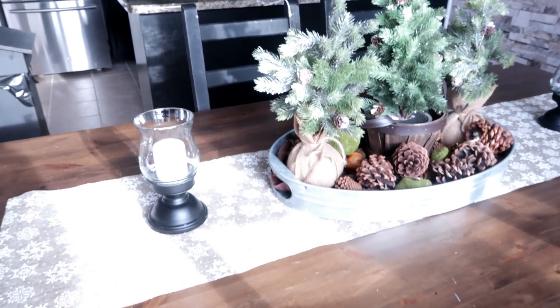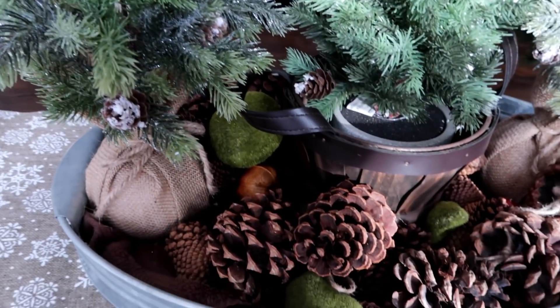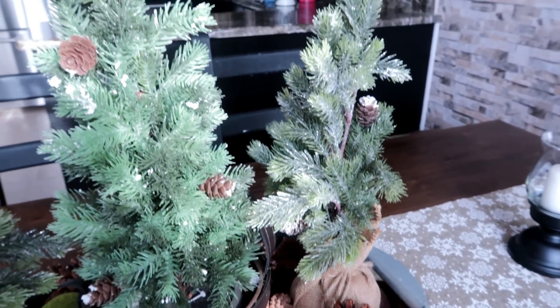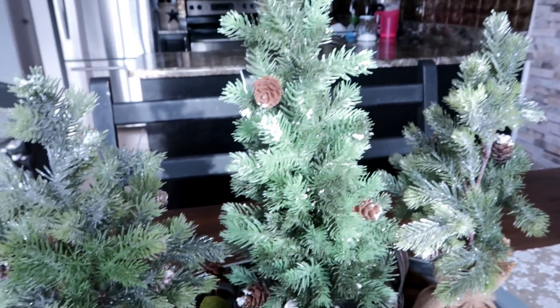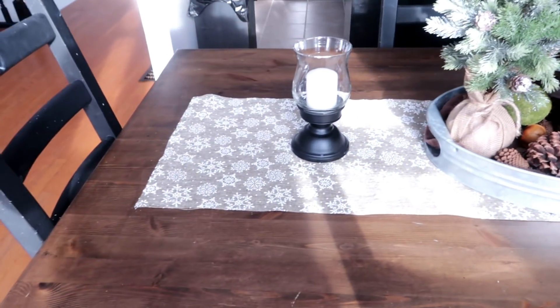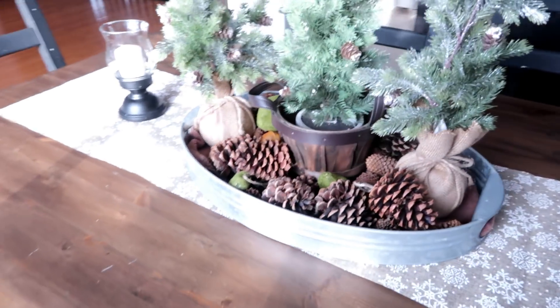On my table I just put some faux trees with some pinecones, keeping it very simple because we still do eat on it and I still need to take off the items whenever we need the table.